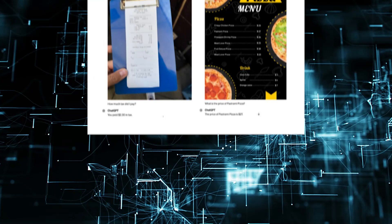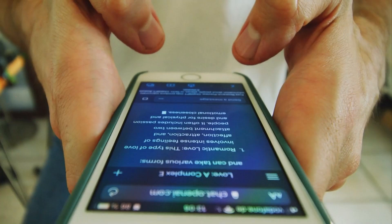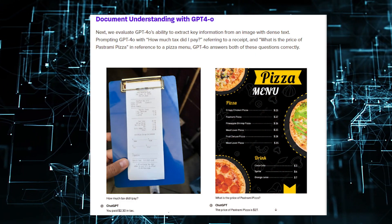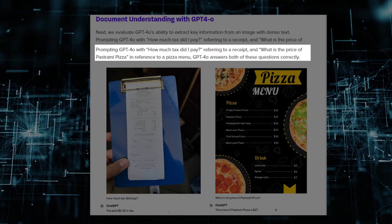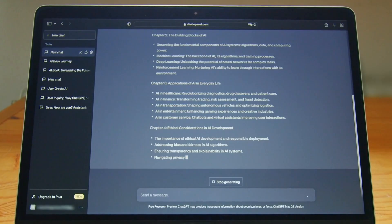For document understanding, which involves extracting key information from images with dense text, GPT-4o also showed significant improvements. It successfully answered questions like 'how much tax did I pay?' when shown a receipt, and 'what is the price of pastrami pizza?' when shown a menu. This performance is a notable step-up from GPT-4 with Vision, which struggled with such tasks.